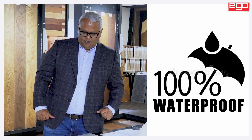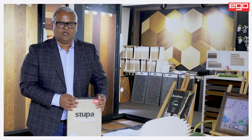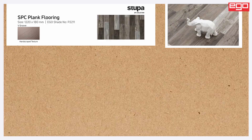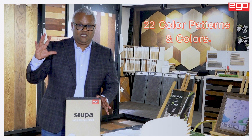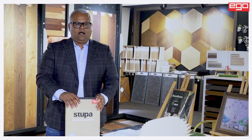It is a waterproof product. We at Ego are launching this new collection called STUPA. We are very excited as a team to launch this product — it came after 2 years of research done by our teams and manufacturers. So it is called STUPA, and we have different collections: there are planks, tiles, and herringbones. We have around 22 shades with a combination of tiles, planks, and herringbones.